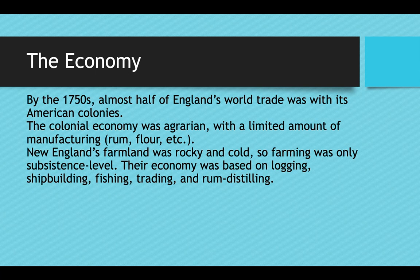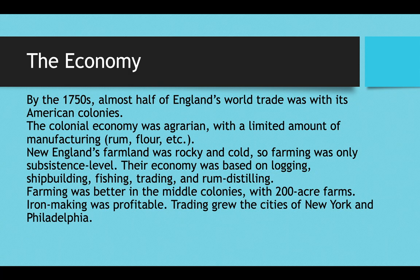New England's farmland was very rocky and their winters were very long and cold, so farming was only profitable at a subsistence level — colonists could grow enough food to feed themselves and their family but not enough to make a profit. Therefore the economy of New England was based on logging, shipbuilding, fishing, trading, and rum distilling: things you could do year-round that weren't dependent upon fertile soil.